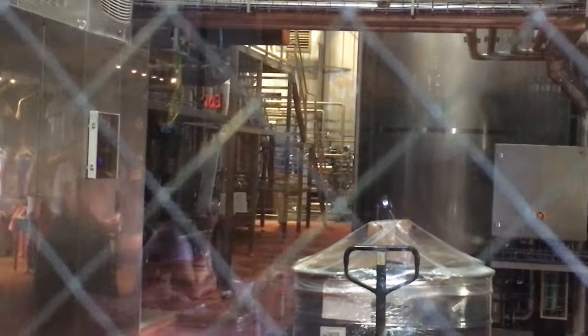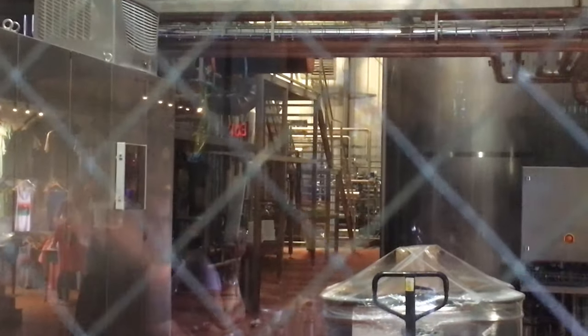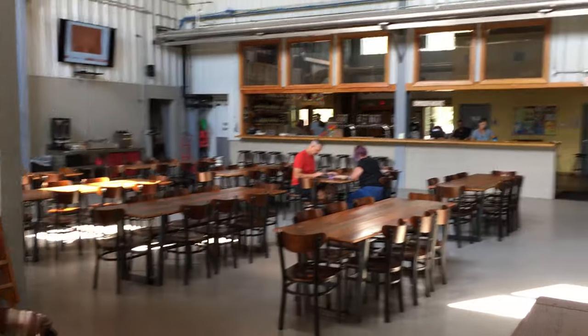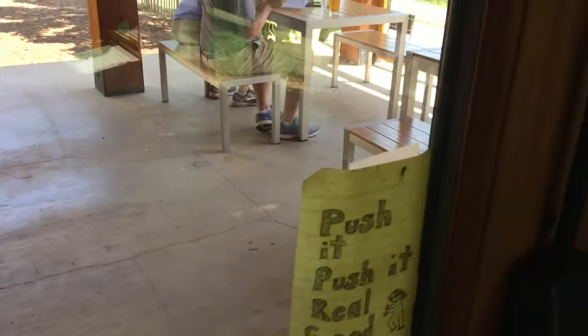Unfortunately, no tours today — only on the weekend — so this is about as close as we can look through the glass. You can drink and eat inside, or come outside.